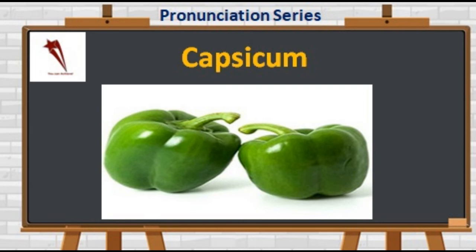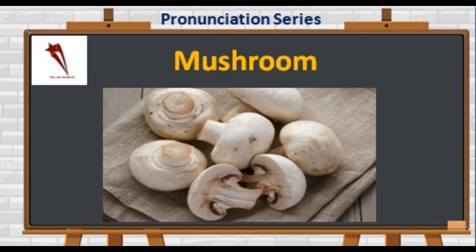Now something which is the part of special dishes and is special in itself: M-U-S-H-R-O-O-M. Not 'mushroom' — it's 'mushroom.' Low in cholesterol and prevents oxygen deficiency.